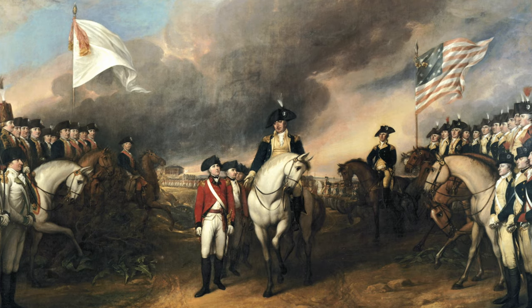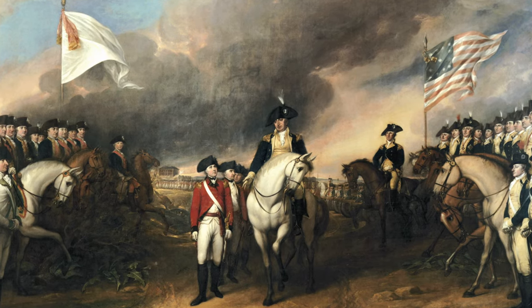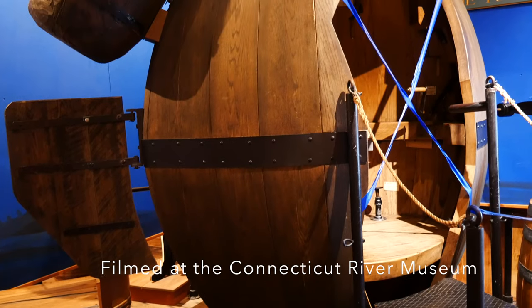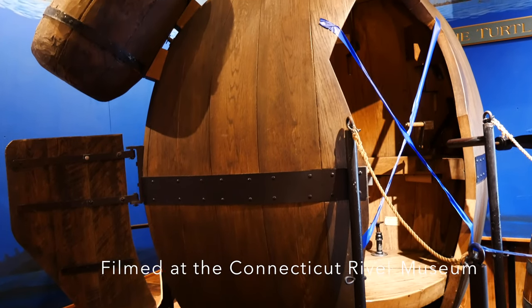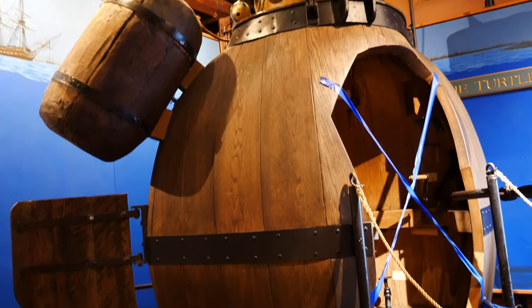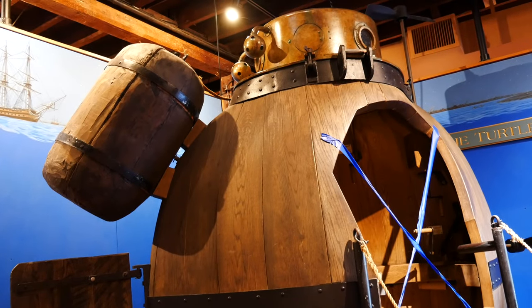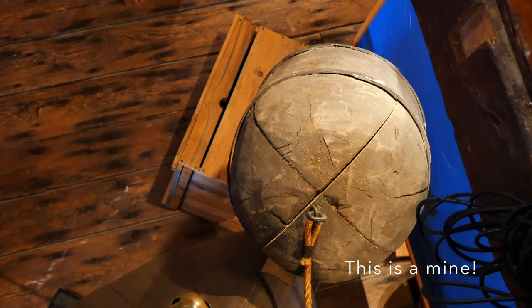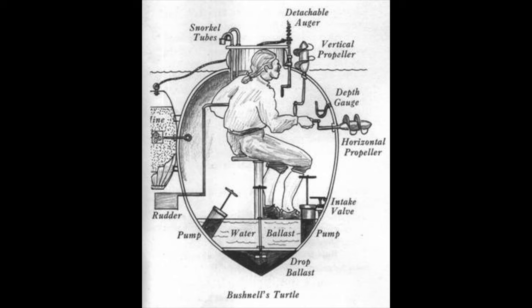And the people during the Revolutionary War did not disappoint. Does this look disappointing to you? Say hello to the Turtle, the world's first military submarine, built in 1775 by David Bushnell, who was an inventor from Connecticut with a penchant for gunpowder and underwater combat. He was the first person to prove that gunpowder could explode underwater and began to experiment with devices that could aid the war. The Turtle was invented for this very purpose.